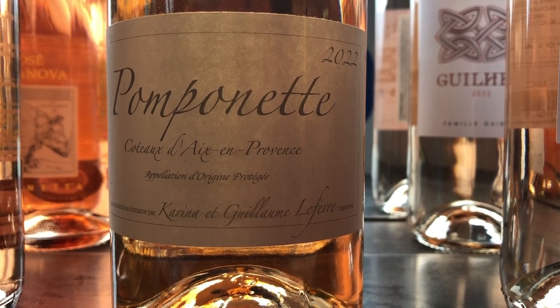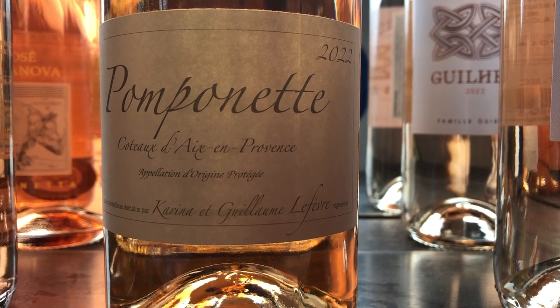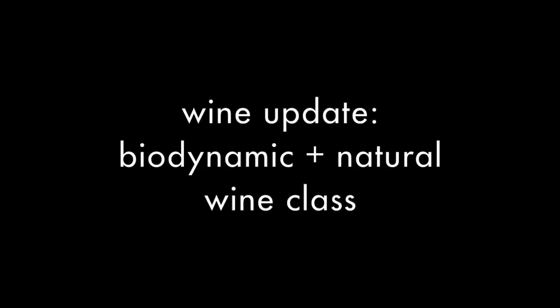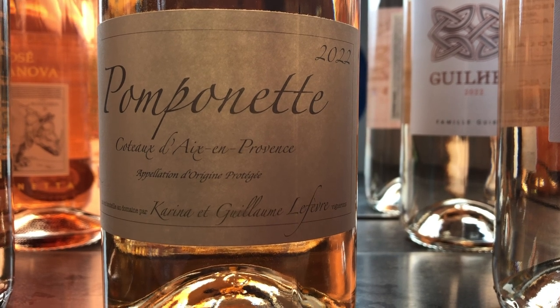Hey everybody, it's Derek and Carol from Wine Geeks Armonk, and I have a wine update for you. Our next scheduled class is on biodynamic and natural wines. I want to give you an idea of what kind of wines we'll be featuring at that class.